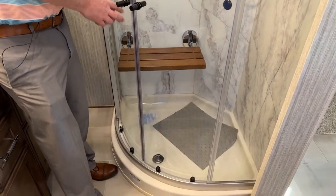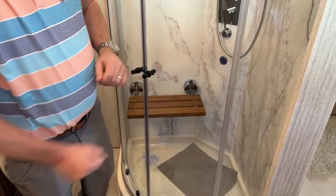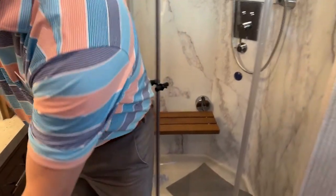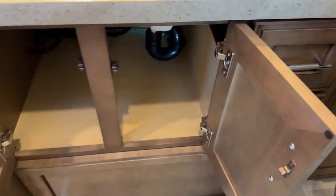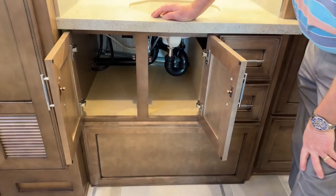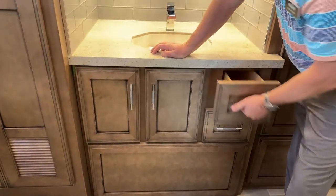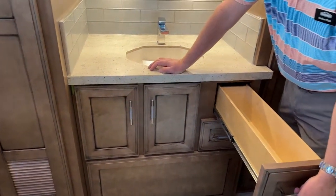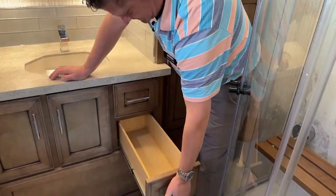The shower door also has a lock here so when you're going down the road, they're not going with you. Underneath the sink there's lots of space.